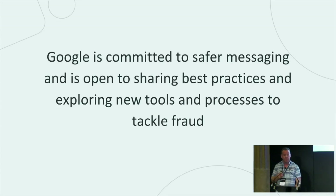We're committed to this journey and we're open to sharing best practices and working with regulators where possible to deliver the best possible toolset and tackle fraud together.